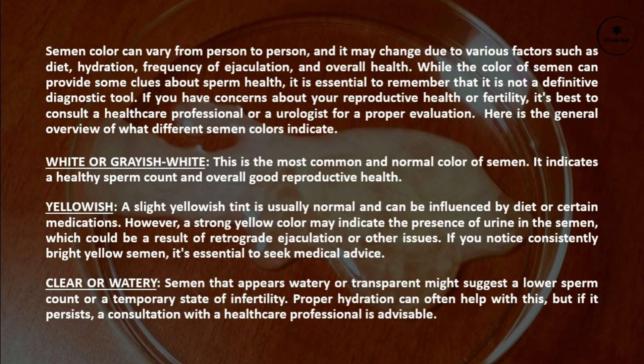Semen color can vary from person to person, and it may change due to various factors such as diet, hydration, frequency of ejaculation, and overall health. While the color of semen can provide some clues about sperm health, it is essential to remember that it is not a definitive diagnostic tool.